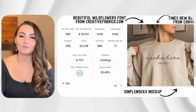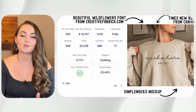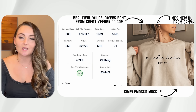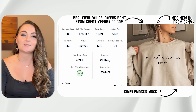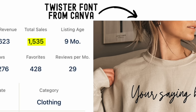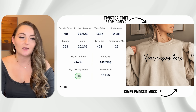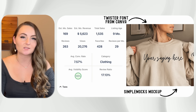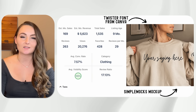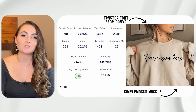I wanted to show both of these designs because they're massive bestsellers even though they're in different niches — a great example of implementing the same design style in a different niche. This next design sold 1,535 times in nine months. It's a custom sleeve print with simple text across the front and simple text on the sleeve, and that's it. You really don't have to overcomplicate your designs — the simple stuff sells best.